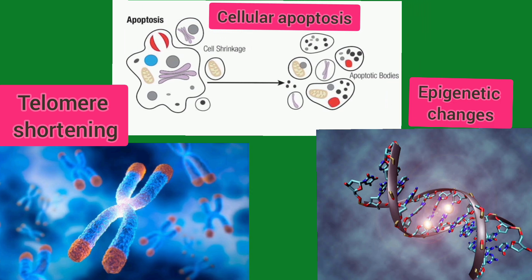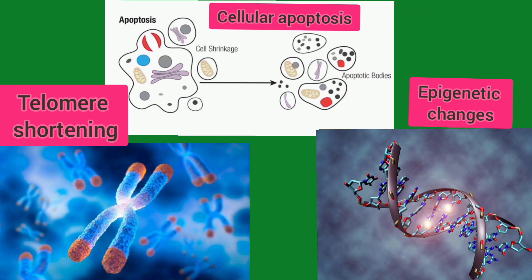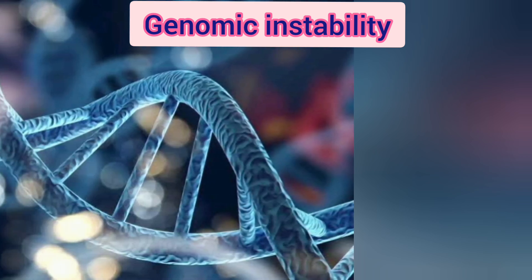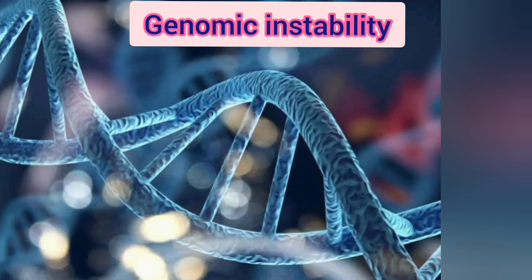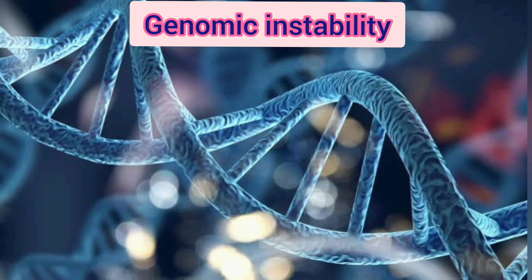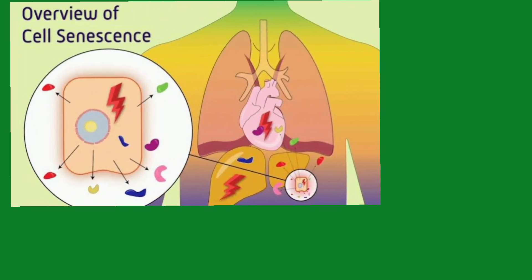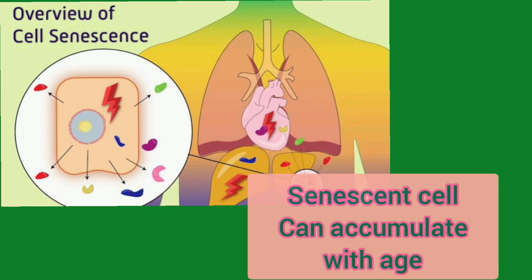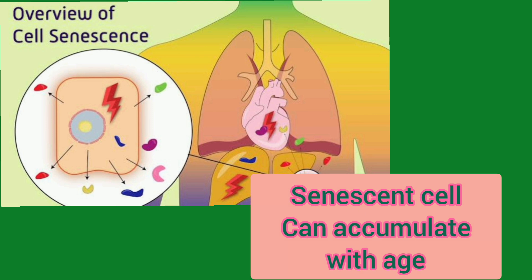Epigenetic changes: DNA damage can alter epigenetic markers, influencing gene expression and leading to cellular dysfunction. Mutation and genomic instability: accumulated DNA damage can result in mutations, chromosomal instability and epimutations, disrupting cellular function and promoting aging. Cellular senescence: DNA damage can trigger cellular senescence, in which cells cease to divide. Senescent cells can accumulate with age and contribute to aging phenotypes.